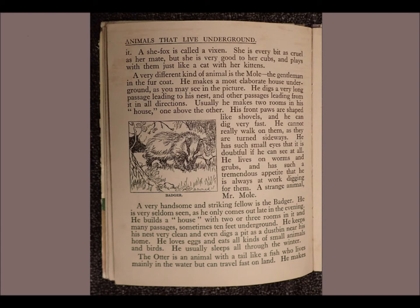His front paws are shaped like shovels and he can dig very fast. He cannot really walk on them as they are turned sideways. He has such small eyes that it is doubtful if he can see at all. He lives on worms and grubs and has such a tremendous appetite that he is always at work digging for them. A strange animal, Mr. Mole.